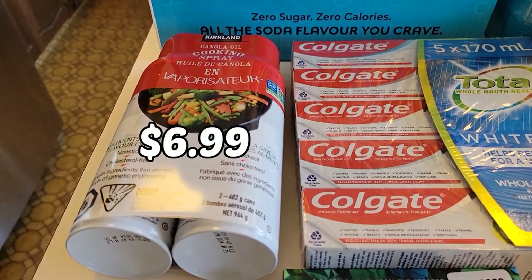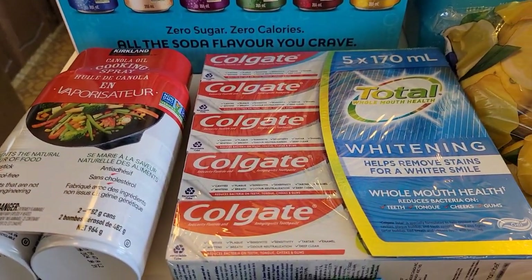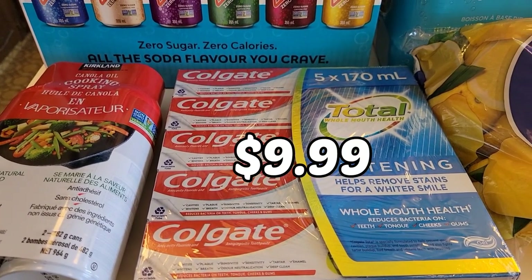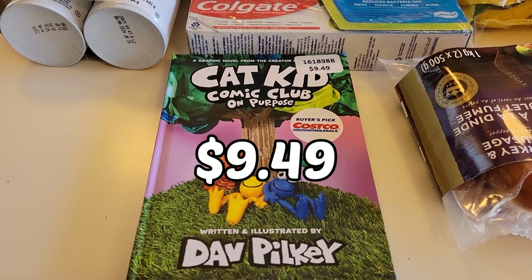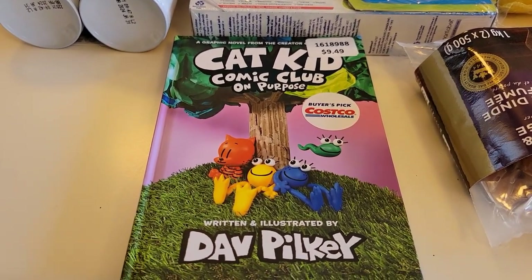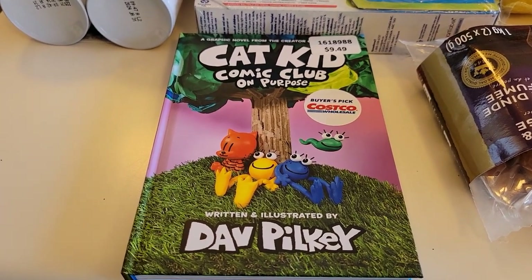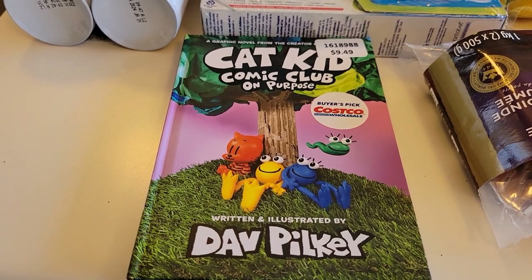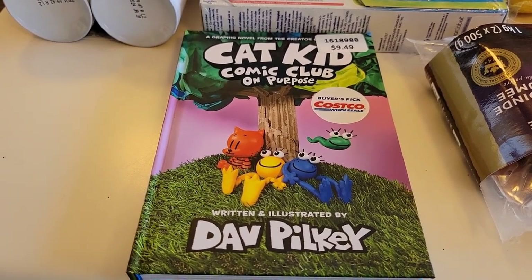We also purchased a two-pack of nonstick cooking spray, a package of five Colgate toothpastes, and a book for Xander — Cat Kid Comic Club On Purpose. I think this is the third Cat Kid Comic Club book Xander has. He also has all of the Dog Man books and he loves Captain Underpants as well.